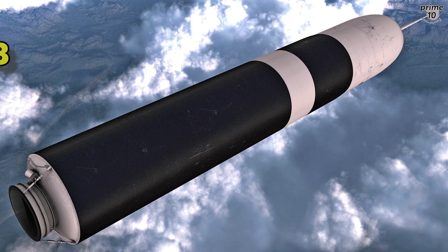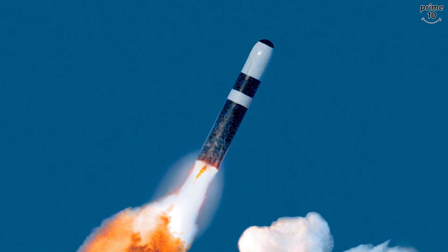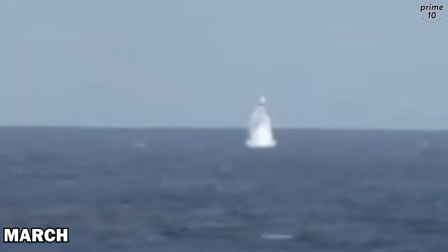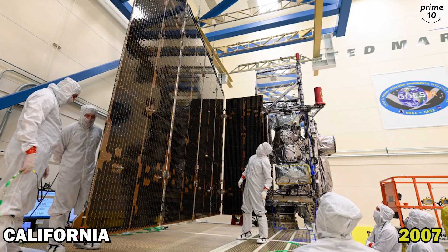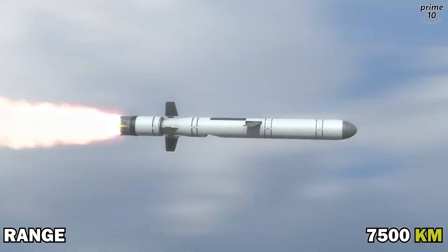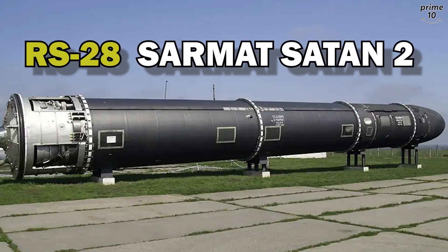Number 9: UGM-133 Trident 2. The Lockheed Martin UGM-133 Trident 2 is an inertially guided three-stage ballistic missile launched from a submarine. It was first deployed in March 1990 and remains in service today. It is built by Lockheed Martin Space Systems in Sunnyvale, California, and its range is from 7,500 to 12,000 kilometers.